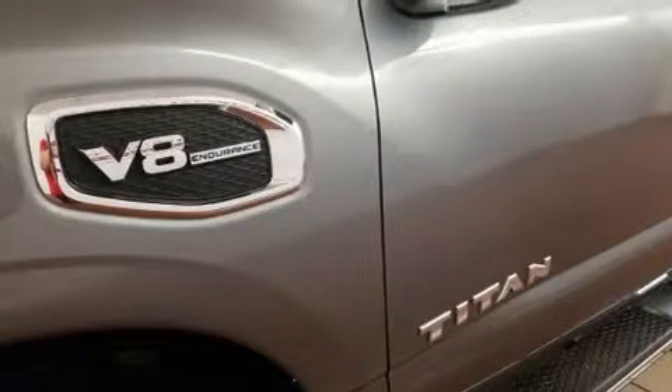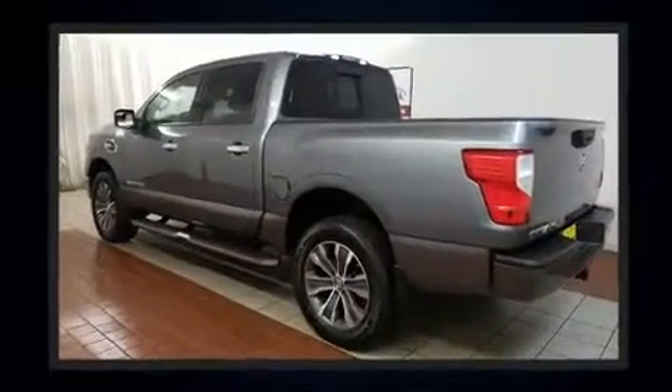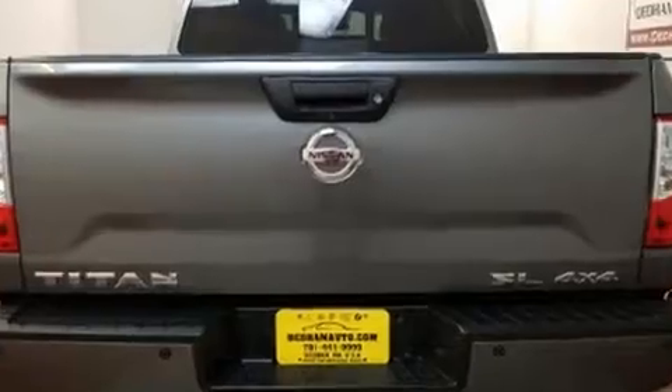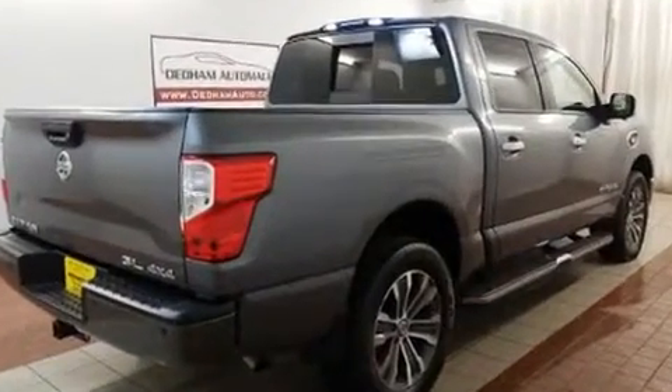You can expect a lot from the 2017 Nissan Titan. This four-door, six-passenger truck still has less than 25,000 miles. A 5.6-liter V8 engine pairs with a sophisticated seven-speed automatic transmission, providing a smooth and predictable driving experience.